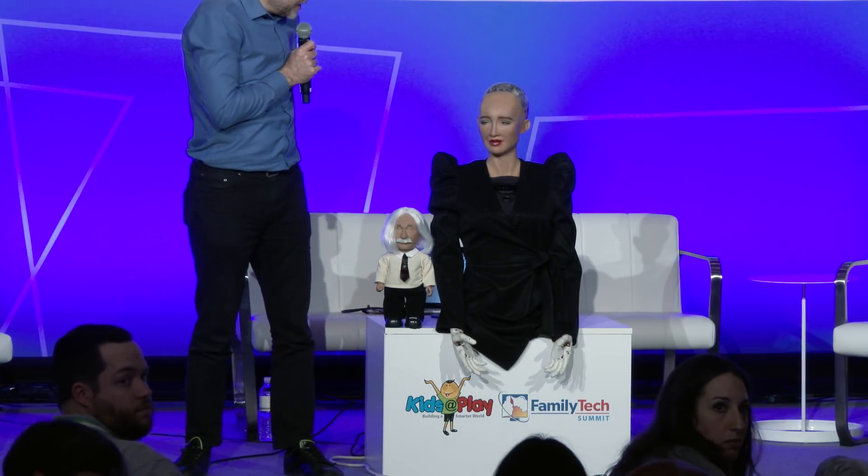Thank you, Sophia. As you're aware, the internet is often very slow here, and a substantial amount of her mind and her speech recognition is on the cloud, but we can see how she will do.